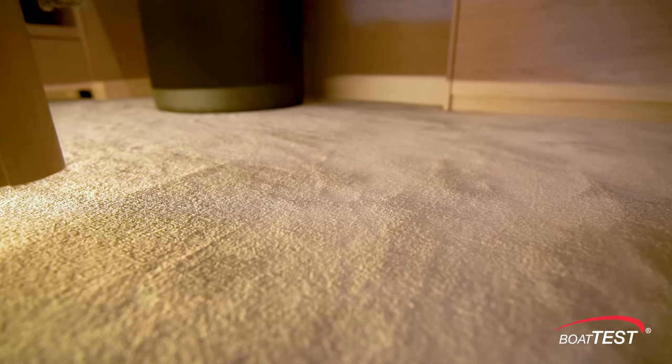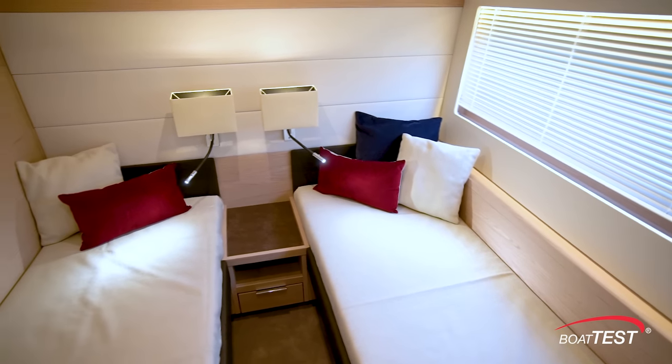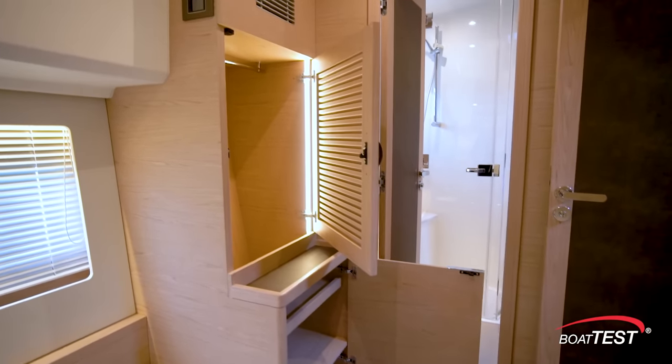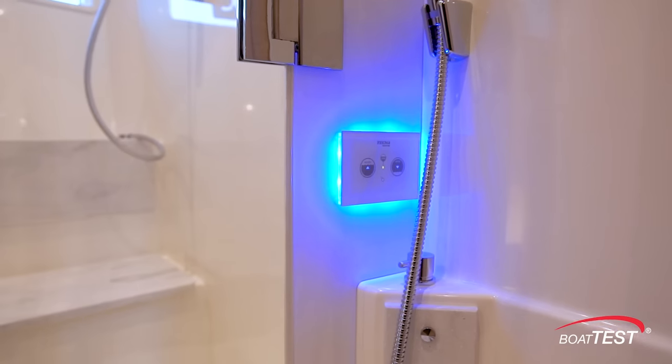Venetian blinds are all porcelain white and the deck is covered with ivory carpet with padded underlay. The guest cabin features two single berths with a filler panel that converts them into one larger berth. A full-side window provides ample natural light with storage solutions just ahead, plus a private entrance to the en suite which also serves as a day head.